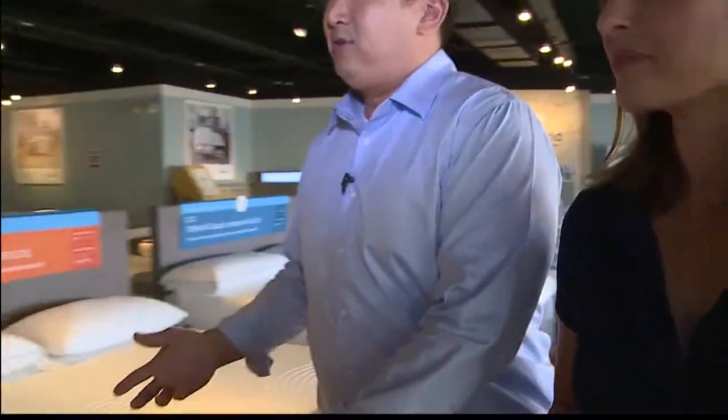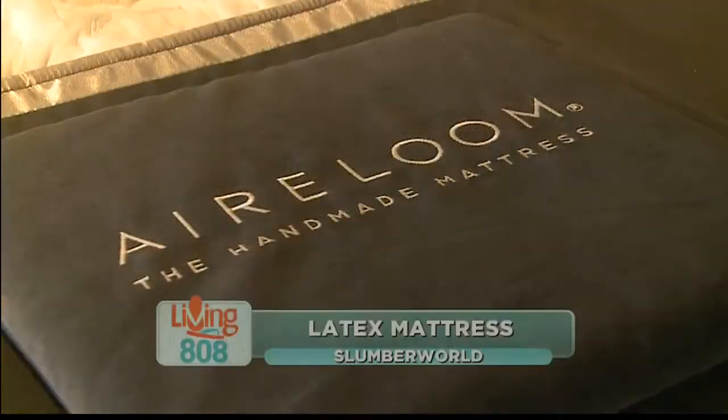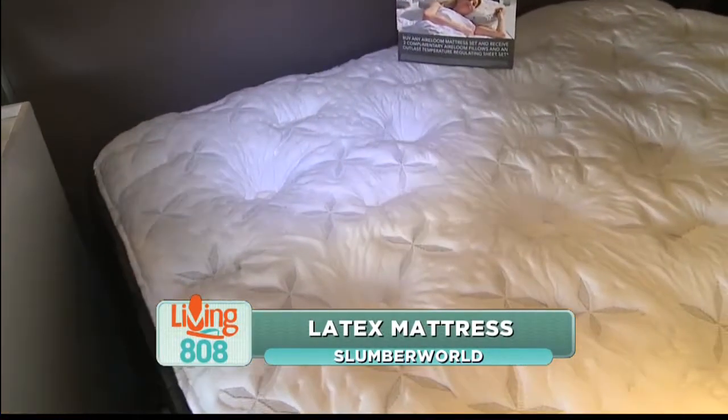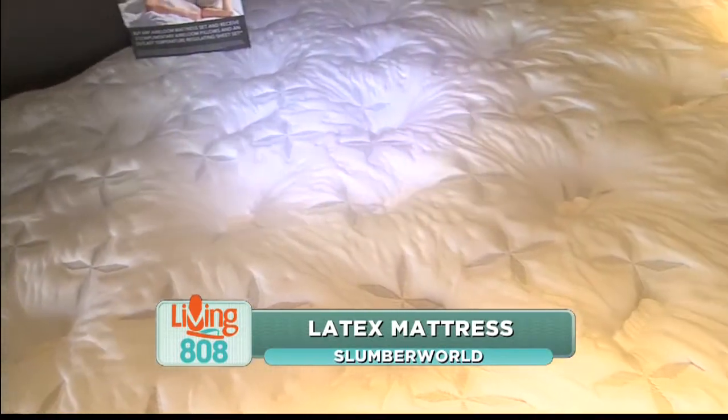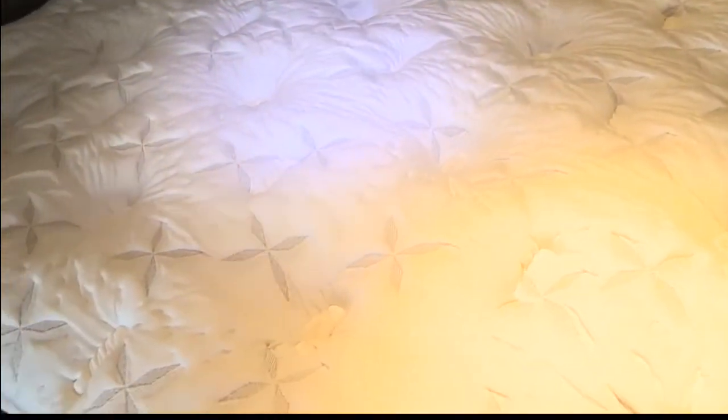The next mattress we have is our latex mattress, and it's a little bit different — it's a little bit more reactive, a faster reaction. It kind of feels like it has coils but does not have coils. When you lay on it, it does all the same things as memory foam as far as sucking away the pressure and giving you ultimate support, but it reacts faster, so it has a little bounce.